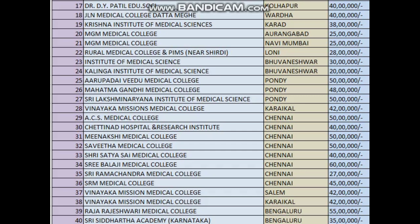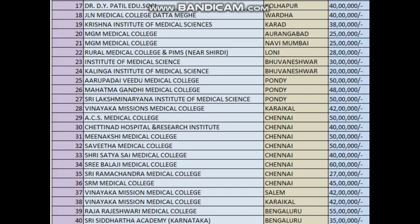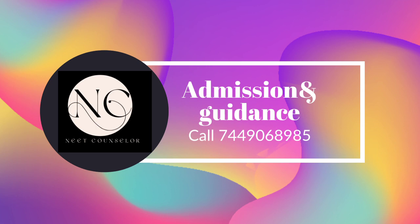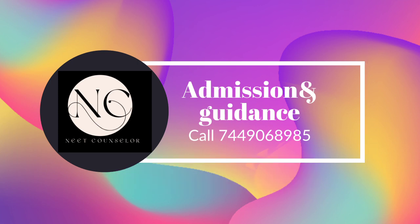These are the top high-demand colleges in India for radio diagnosis, with fees ranging from 27 to 65 lakhs. For counseling guidance and admission procedures across all states — domicile and non-domicile — call us at the number shown on screen.